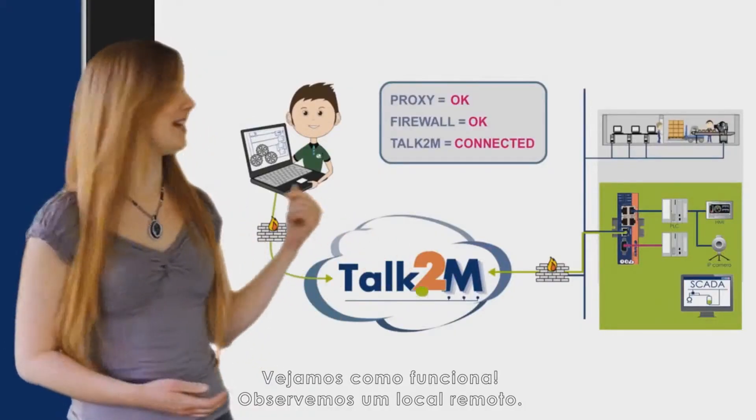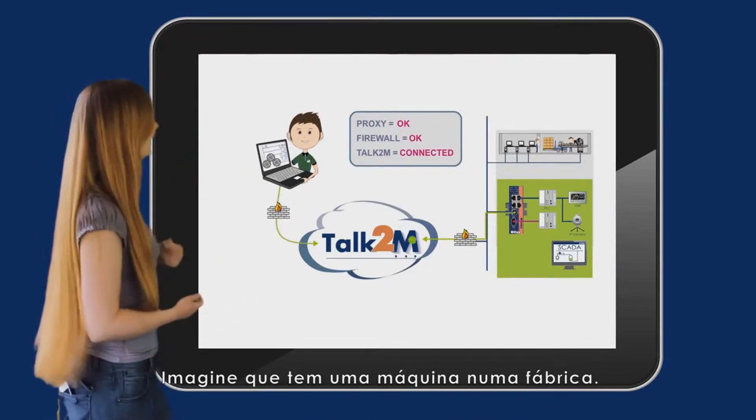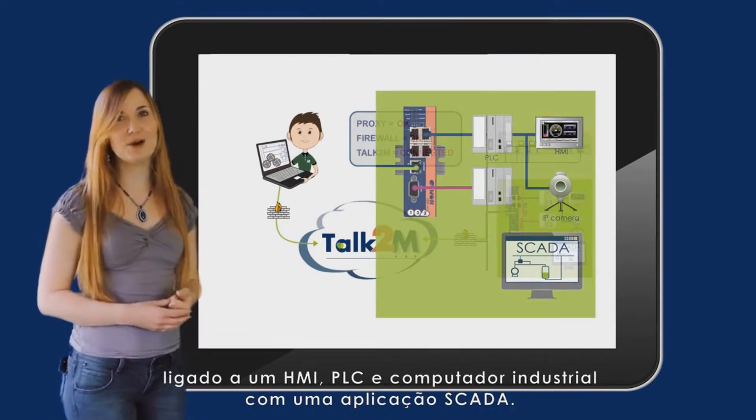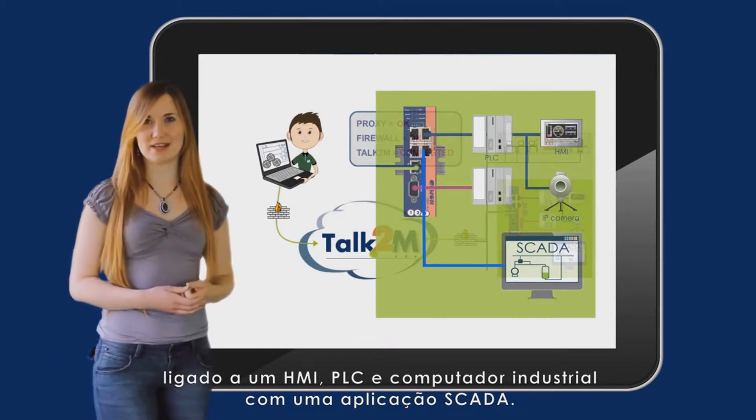Let's have a look into your remote site. Imagine you have a machine in a factory. In the electric cabinet of the machine, you have installed an Eon, which is connected to an HMI, PLC, and an industrial computer with a SCADA application.